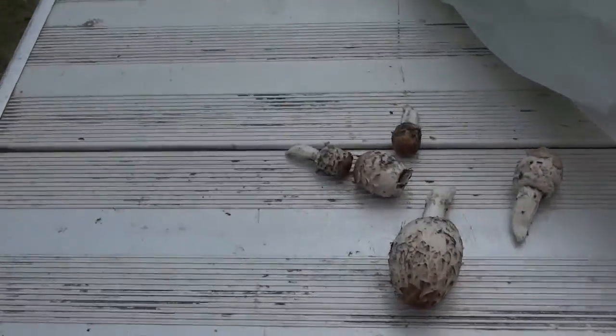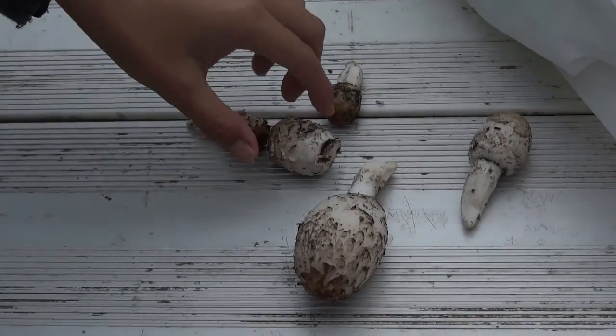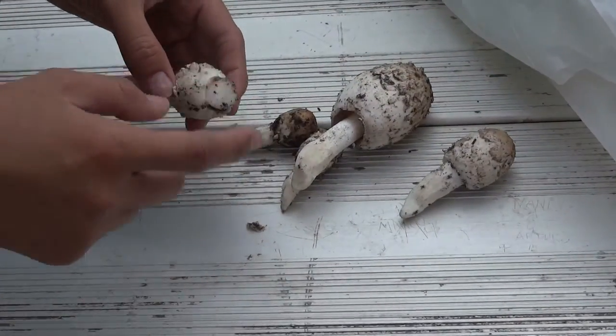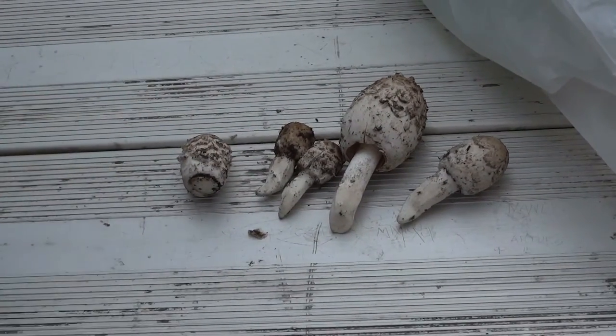How many do we get here? Five. Hey! This is why I don't cut the stem — because you get more mushrooms.